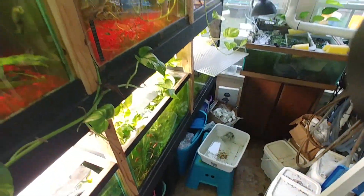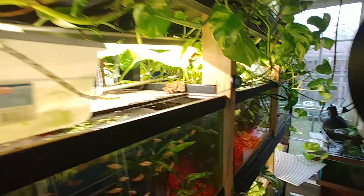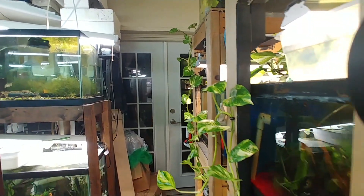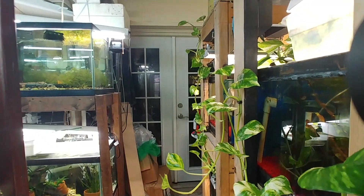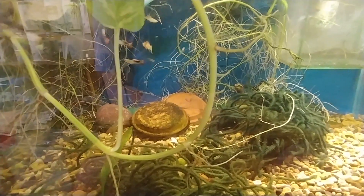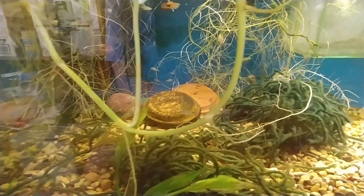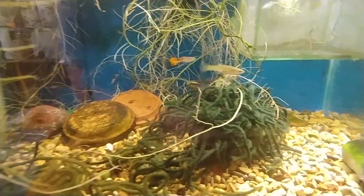Alright, I'm going to get prepped for some of these individuals coming over, and then we will focus more on some of the cribs. So here, in this tank, this is my breeding pair of kribensis.